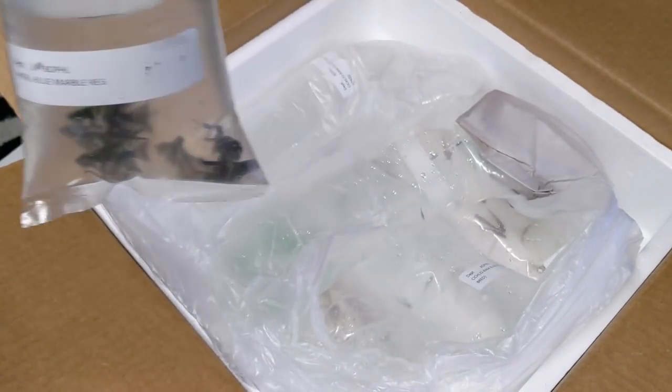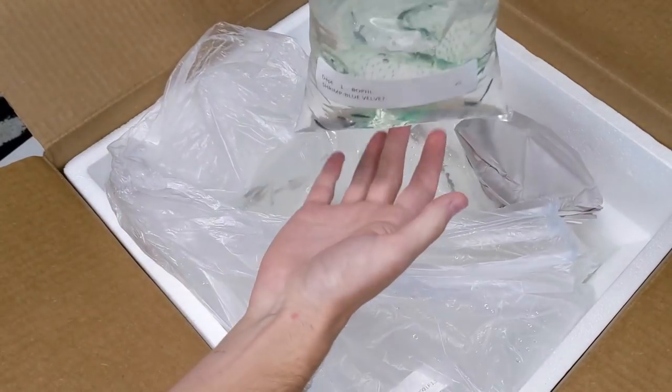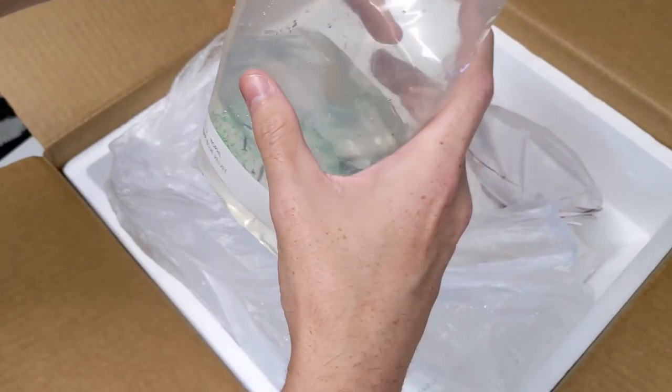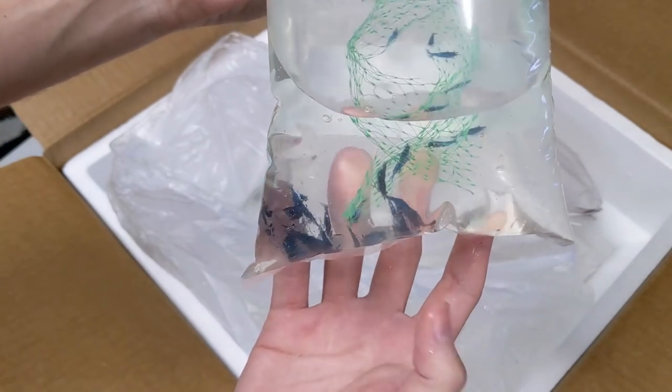You can tell it's already fouling, so that's weird. And here we got the blue velvet shrimp. These I did order for myself to kind of get a colony started — I got 25 of these. You can already tell in the bag they look really good.